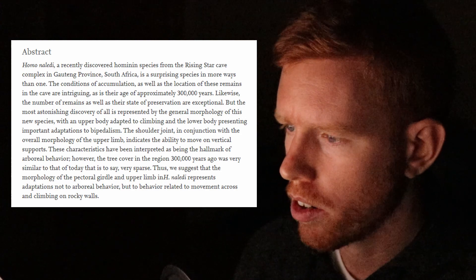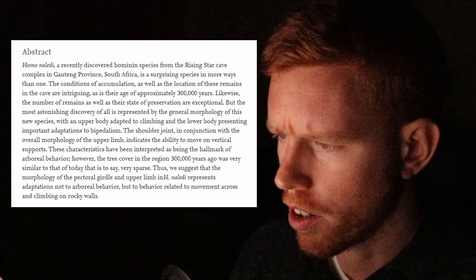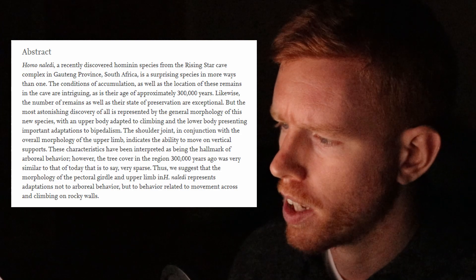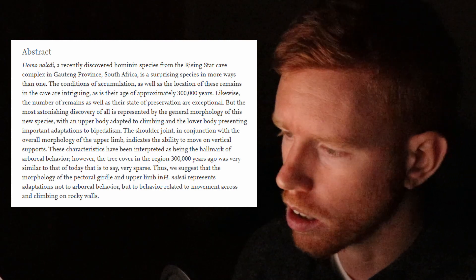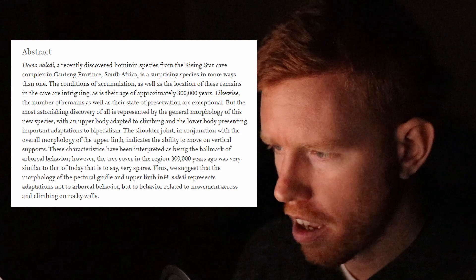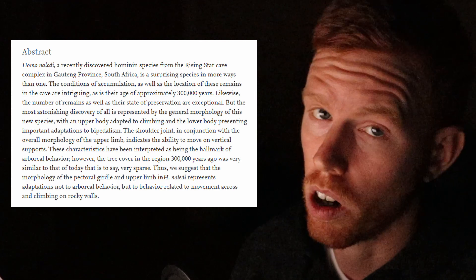These characteristics have been interpreted as the hallmark of arboreal behavior. However, the tree cover in the region 300,000 years ago was very similar to that of today — that is to say, very sparse. Thus, the paper suggests that the morphology of the pectoral girdle and upper limb in Homo naledi represents adaptations not to arboreal behavior, but to movement across and climbing on rocky walls.